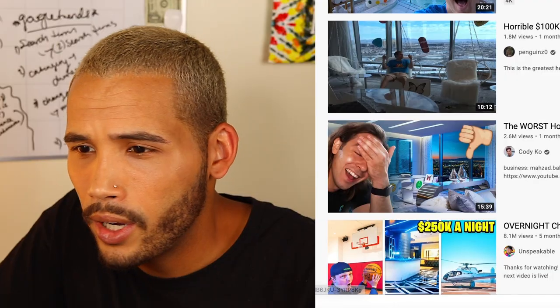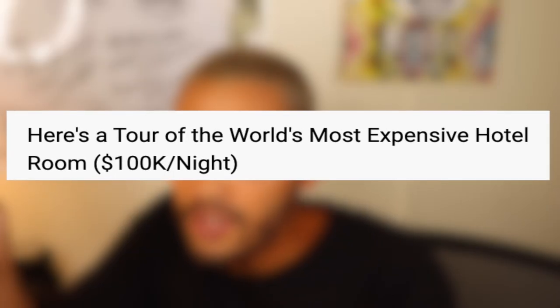Hey, what's up guys, welcome back. I've been seeing a lot of videos about this $100k per night hotel room that's allegedly looking like trash — I say allegedly because I don't want to get sued by Hard Rock or whoever owns these hotels. I'm going to be checking out a couple of these videos. I just saw Cody Co and Court Reesey do a video on this, and I'm curious to check it out.